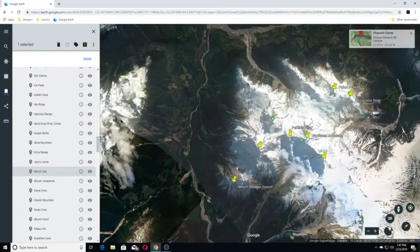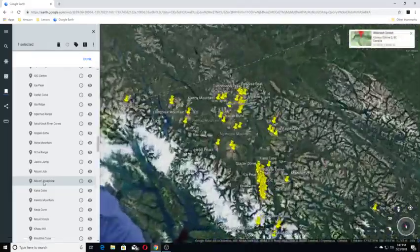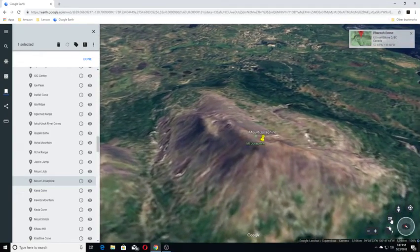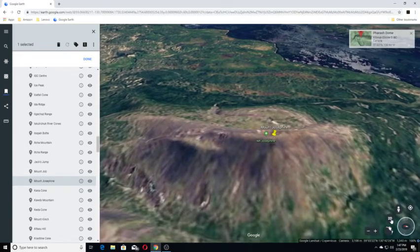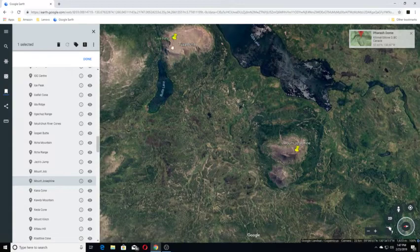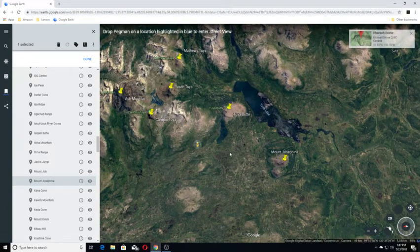Moving on to Mount Josephine. Mount Josephine is a subglacial mound in the Tuya Range of British Columbia, Canada. It is located near the southwestern shore of Tuya Lake. This is Tuya Lake here, and you have Tuya Butte over here and Mount Josephine here. It would be nice if there were views in these areas, but there aren't.